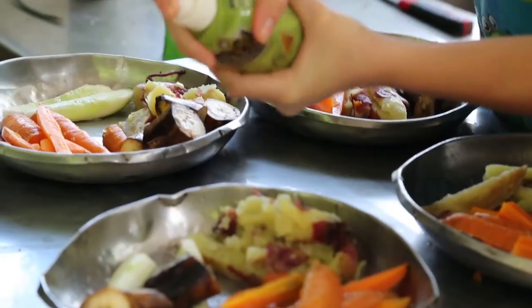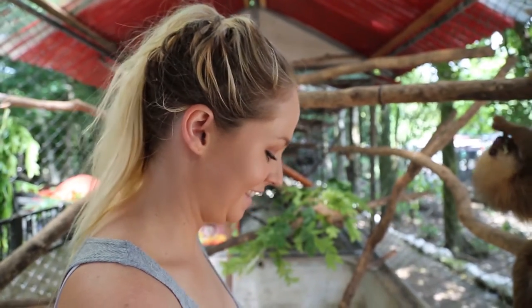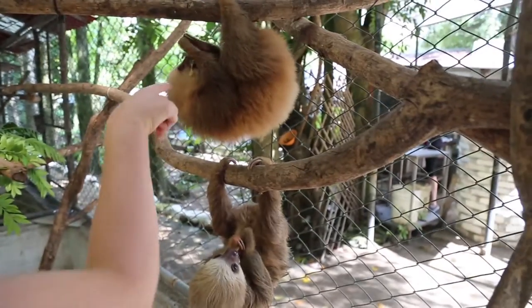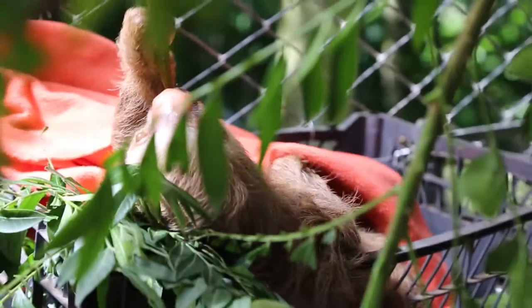So what can you expect to do? Well, first of all you have to prepare all the food, clean out all the cages, but the best bit has to be the times when you get to feed all the different animals. It's like feeding your first sloth — it's so cool!